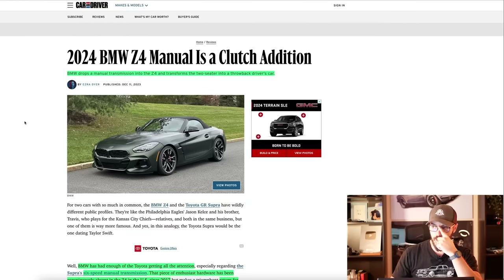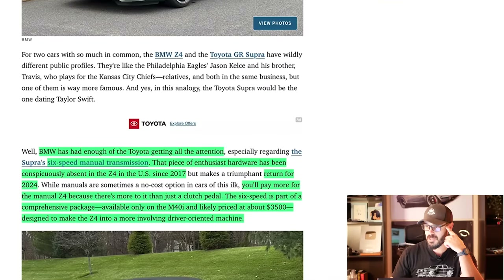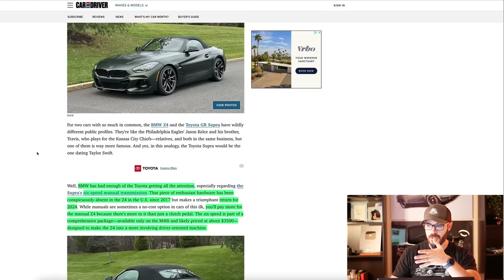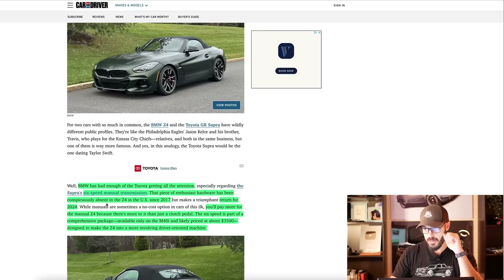Let's have a look at what's going on with the new 2024 BMW Z4 manual transmission. BMW drops a manual transmission into the Z4 and transforms the two-seater into a throwback driver's car, as it should be, as BMW has always been. BMW has had enough of Toyota getting all the attention with the six-speed manual. That piece of enthusiast hardware has been conspicuously absent in the Z4 in the United States since 2017, and we have the return of it in 2024.